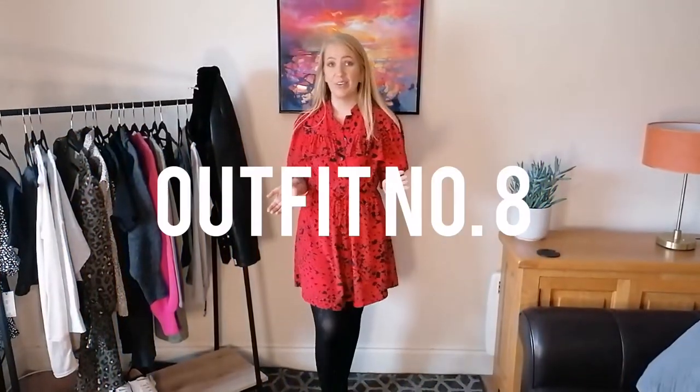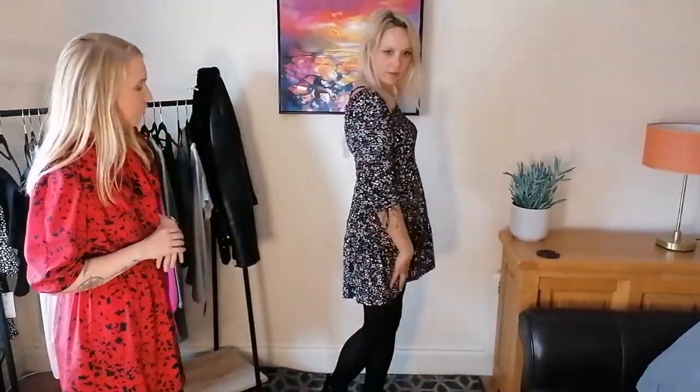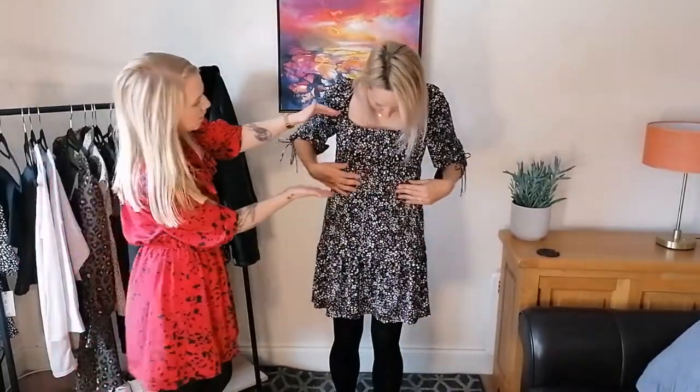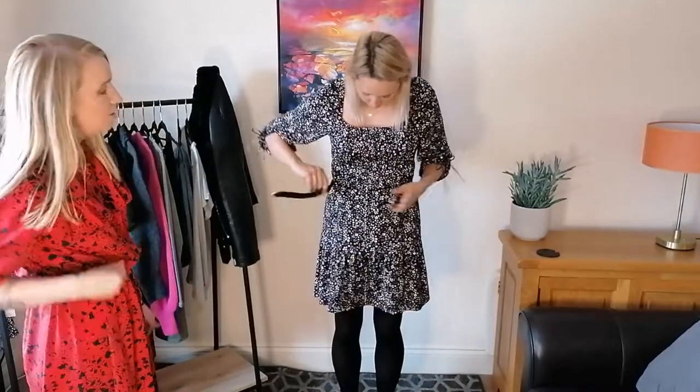So we've got the next outfit — also a dress. How do you feel about this one? I like it but I'm not decided. Try pulling it down just a little — yes, like that. It's got a block of stretchy material just here that defines your waist. It's a little bit more daytime compared to the other dress which was more evening. We could have belted this one as well to show where the waist is.